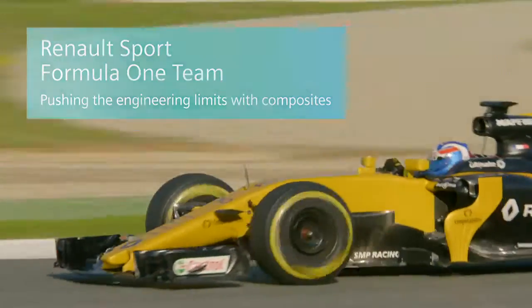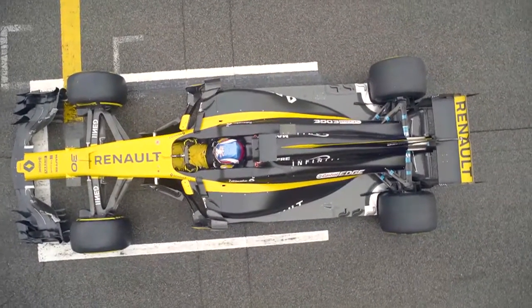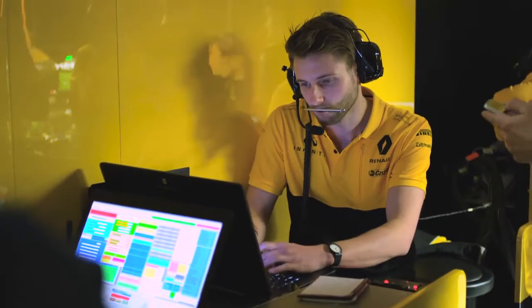A Formula One car is a constantly evolving prototype that needs to be upgraded on a race-by-race basis. The objective of Formula One is to try and be the quickest, or at least be on par with all your contemporaries. You're always looking for what can make that small difference, so we're always looking to chip away at the weight, the performance, the overall packaging.